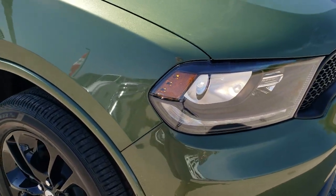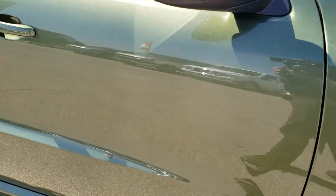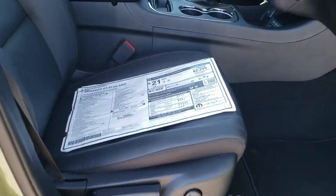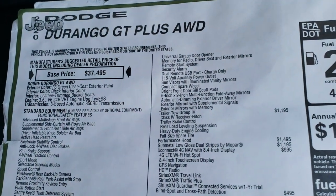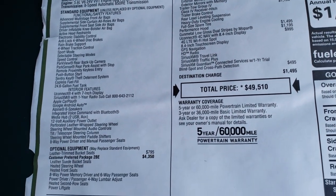That stripe is a special Mopar add-on. We'll check out the original window sticker here. So here's the original window sticker — feel free to pause this at any second. I'm not going to go through everything but I'm just going to go through the optional equipment.